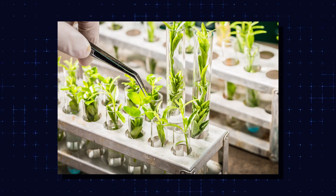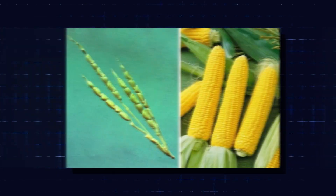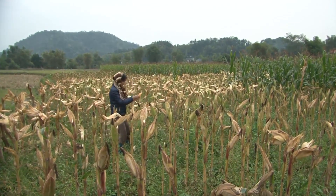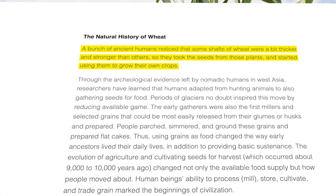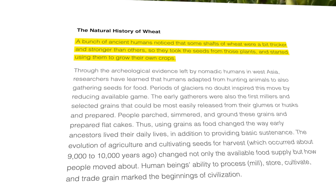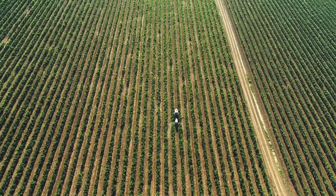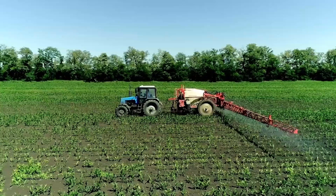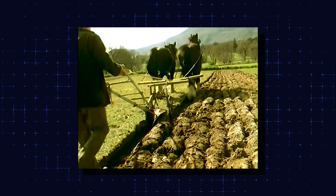In a way, crop genetics might be one of the oldest fields in history — thousands of years old. Humans have been modifying crop genes for the last 10,000 years. If you've ever seen wild corn or wheat, you'll notice it looks a little frail. That's because the crops farmers harvest nowadays are basically a mutant supercharged version of their wild origins. The first farmers used something called selective breeding to kickstart that process. Thousands of years ago, ancient humans noticed that some shafts of wheat were a bit thicker and stronger than others, so they took the seeds from those plants and started using them to grow their own crops — and they did this with basically any crop they were trying to grow.